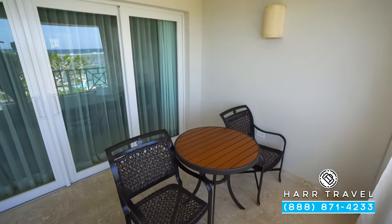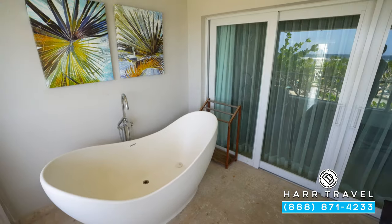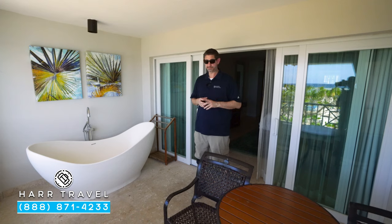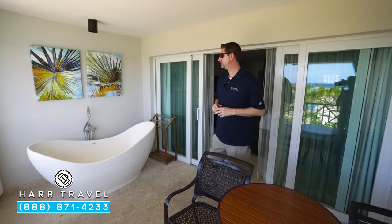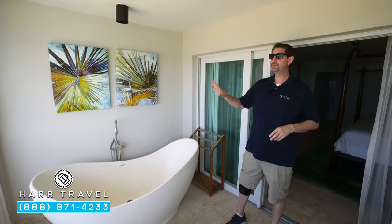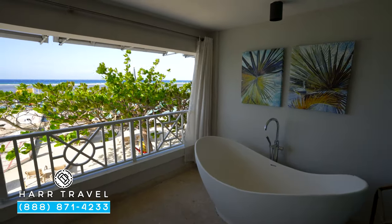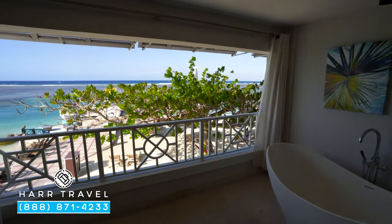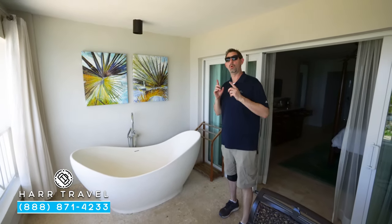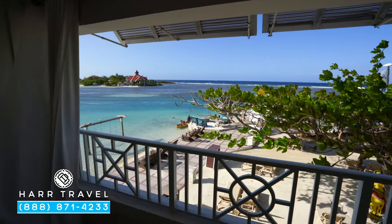Out on the private veranda you've got a table and two chairs — a perfect place to take advantage of in-room dining, maybe a cup of coffee in the morning or a cocktail in the evening looking out at those beautiful beachfront views. I do like that they added some plugs out here so you can charge if you need it. Directly across they added these beautiful tranquility soaking tubs when they renovated the room — you can sit here and look out at the beachfront views. There's also a drying rack to the right for your suit when you come up from the pool or ocean, and curtains if you want to pull those shut for added privacy.